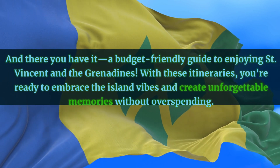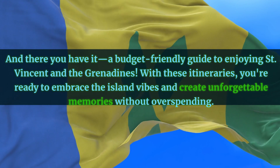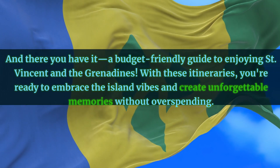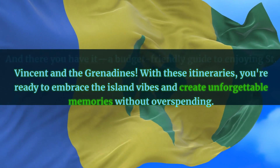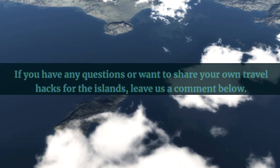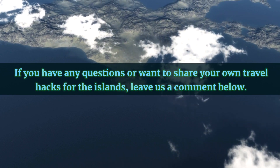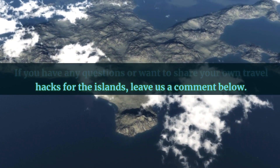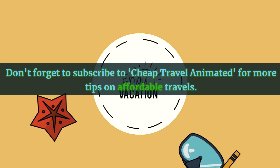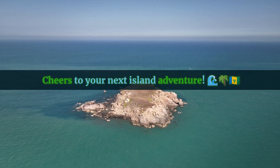And there you have it — a budget-friendly guide to enjoying St. Vincent and the Grenadines. With these itineraries, you're ready to embrace the island vibes and create unforgettable memories. If you have any questions or want to share your own travel hacks for the islands, leave us a comment below. Don't forget to subscribe to Cheap Travel Animated for more tips on affordable travels. Cheers to your next island adventure!